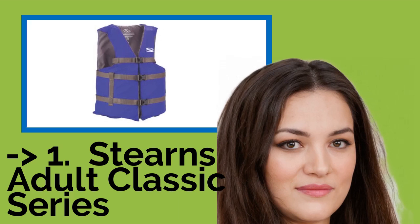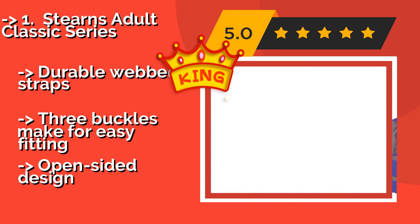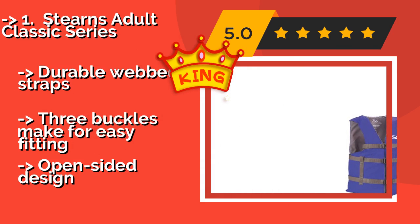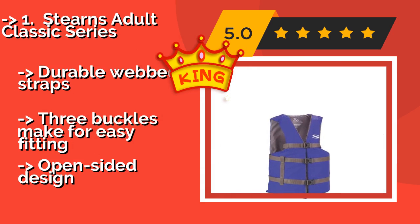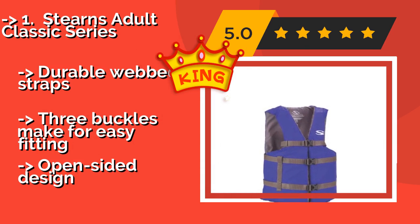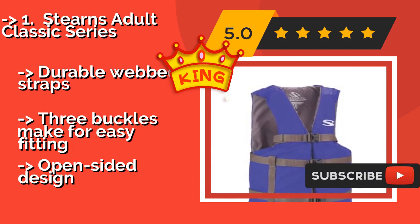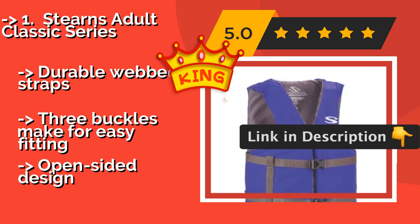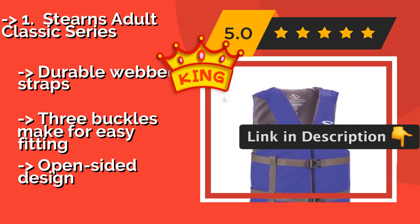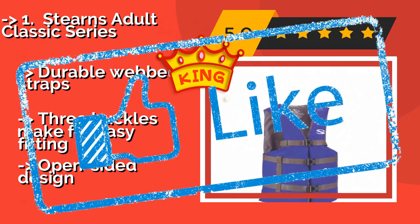#1 Best of Best: Sterns Adult Classic Series, approximately $19. The Sterns Adult Classic Series won't bowl you over with its appearance, but this well-made device is rugged and very budget-friendly. With a shell comprised of the same resilient nylon as more expensive models, it will stand up to the elements season after season. Pros: durable web straps, three buckles make for easy fitting. Con: open-sided design.